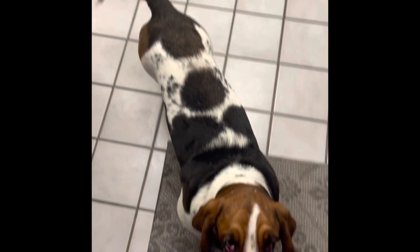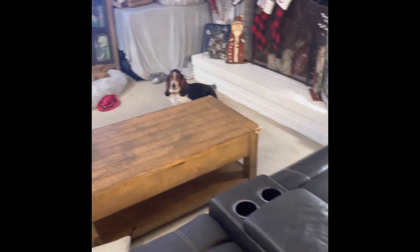Hello everyone, this is Bailey's Basset Hounds, and as you can see we have a couple here with us: Annie Mae, Charlie, and Susie is right over there.